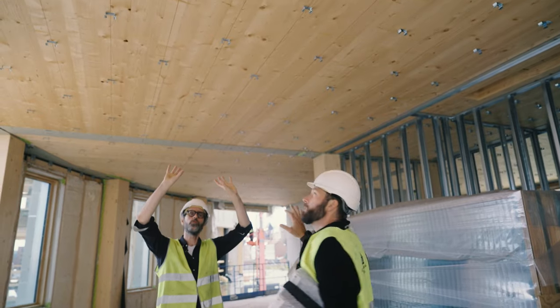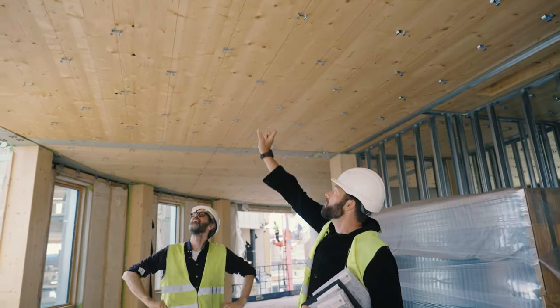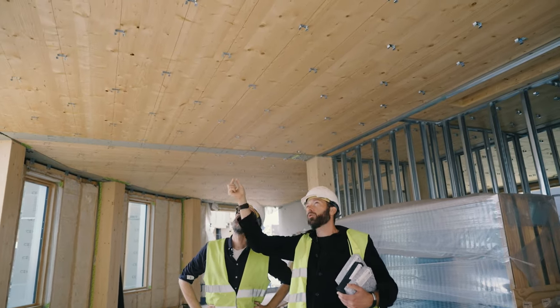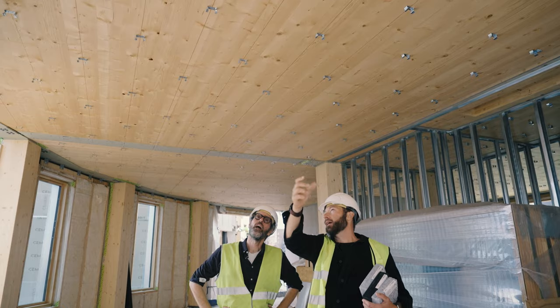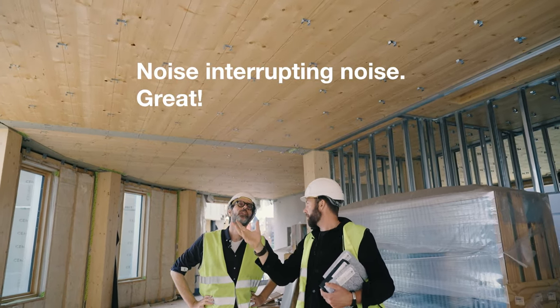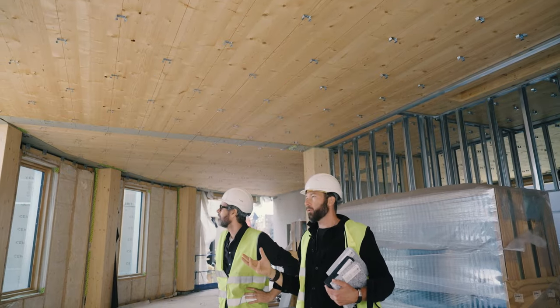You can see these clamps up here — these are the first steel pieces that are going to hold some wood pieces, some studs where you can mount the acoustic material.